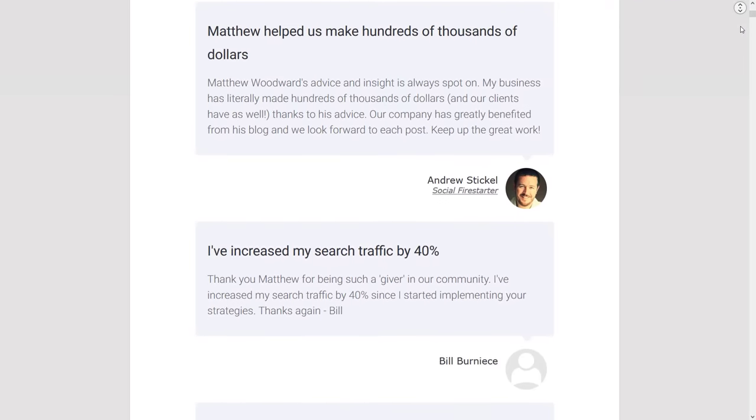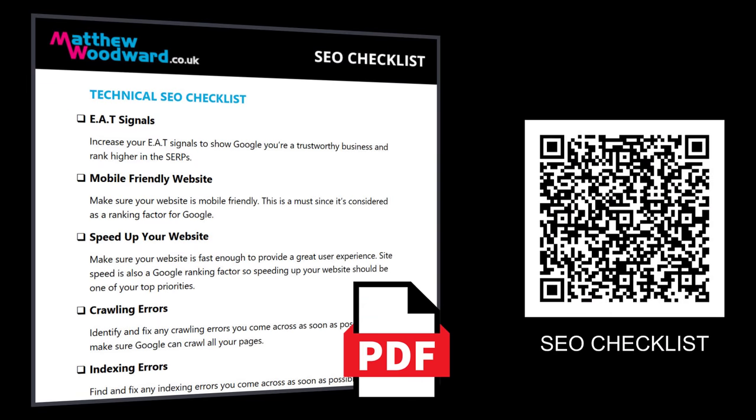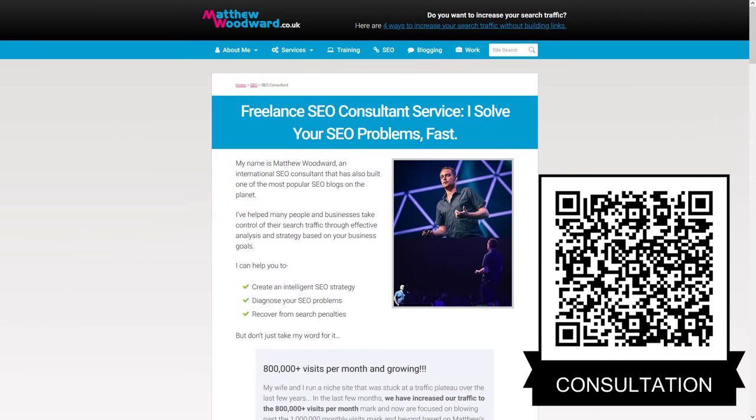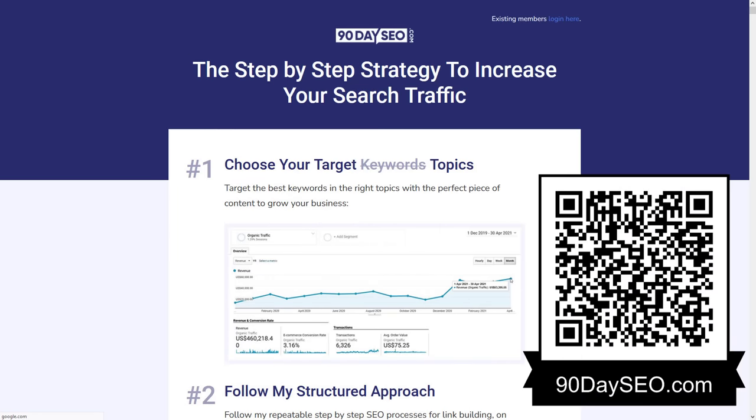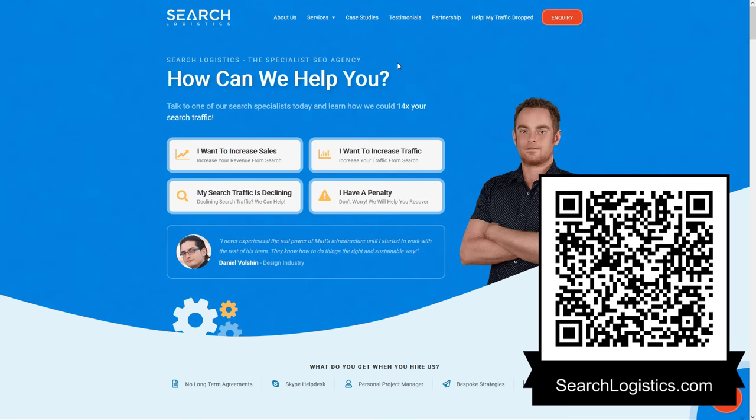SEO only has three parts to get right: technical, content, and links. If you make improvements in each of these areas, you will see positive results. I would love for you to take this video, implement what you've learned, and then come back and leave an amazing testimonial. Don't forget to check out the full SEO checklist on my blog, which you can also download as a printable PDF. And remember, if you need help growing your search traffic, you can hire me as your personal SEO consultant, enroll in my step-by-step 90-day SEO course, have my team build high-quality backlinks at Links at Rank, or take full control of technical, content, and links with my full-service agency Search Logistics.